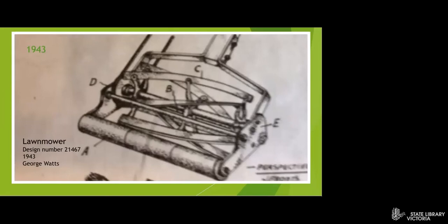So you might recognise that sound. Here's a design for a push lawnmower in 1943. You had to push it along, which could be quite hard work.